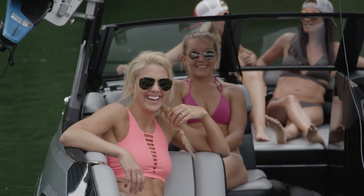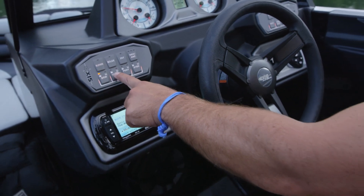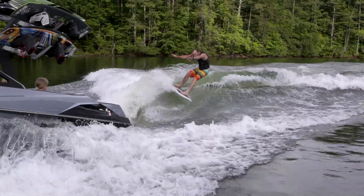For the first time, all AXS models offer the Power Wedge 2 as an option. Now, just push a button to adjust the wake with ease and control that competitors can't match. Engage Surfgate to turn the wake into a huge wave.